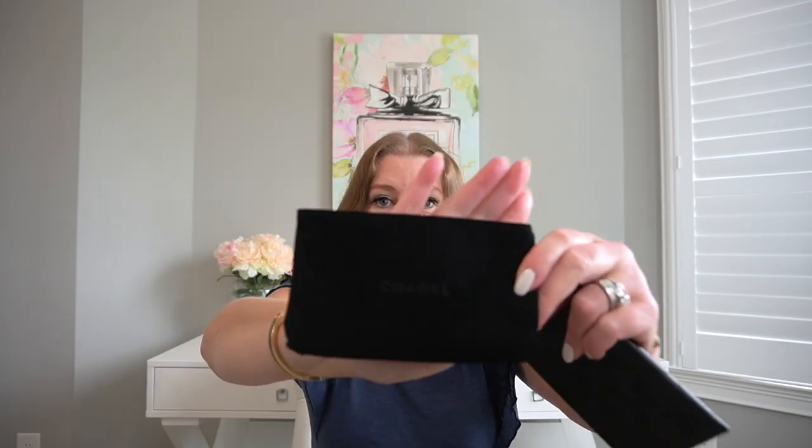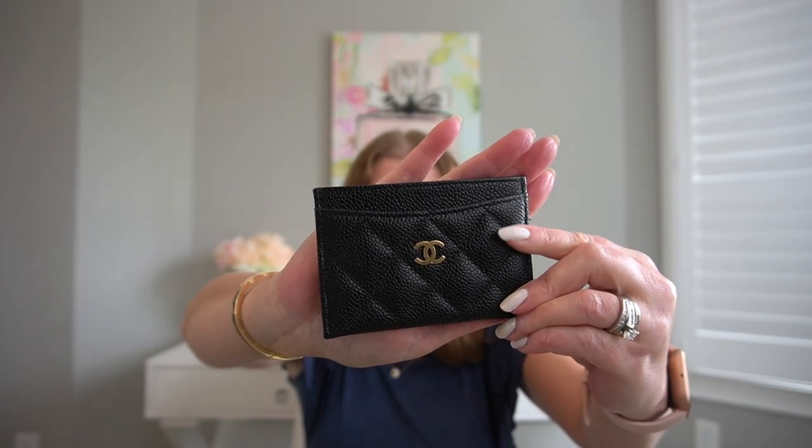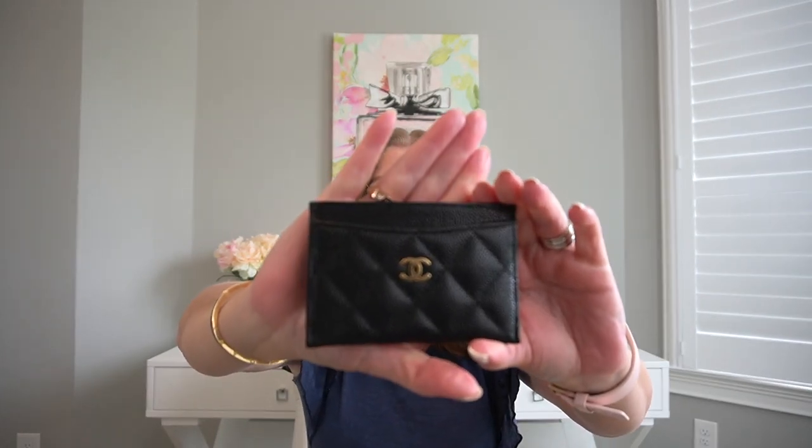The next item is my Chanel Caviar Classic card holder. I just never use card holders and I still have plenty left. You will get the authenticity card, the velvet dust bag that says Chanel on it, and the little booklet they give with small leather goods. This one is in absolutely perfect condition — it is just black caviar with gold. You have one slit on the front, two slits on the back, and the center slot. There is a little lip of leather that goes around the top, and then fabric. This one is made in Italy.